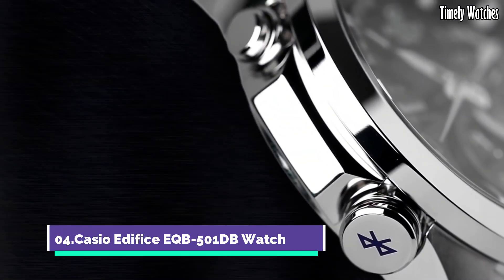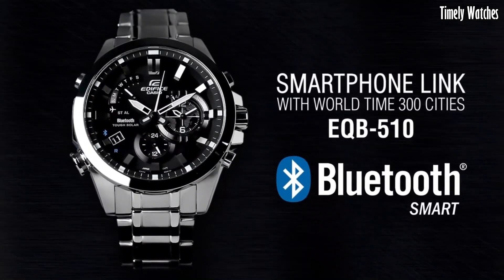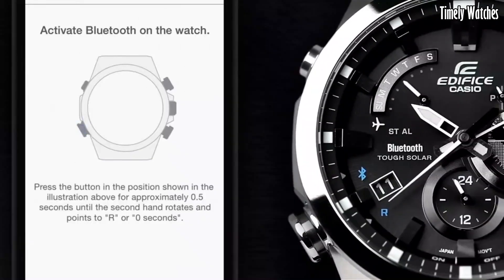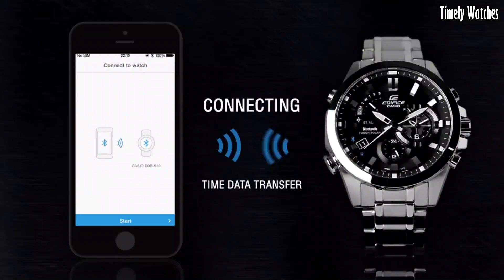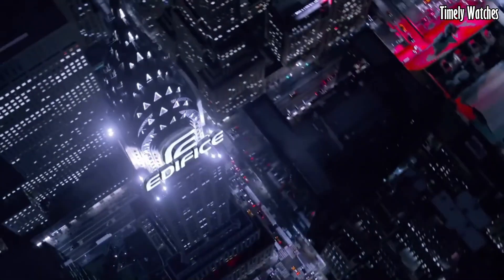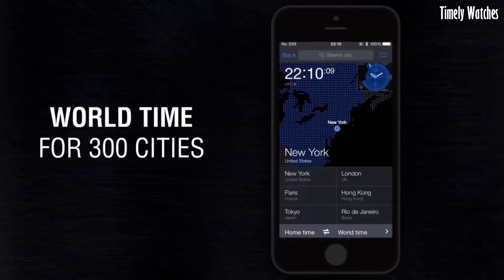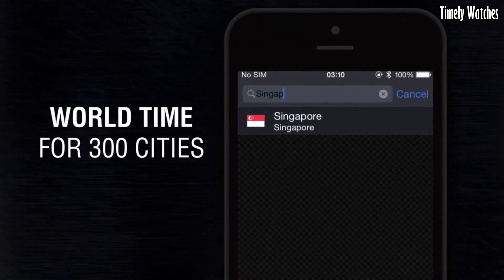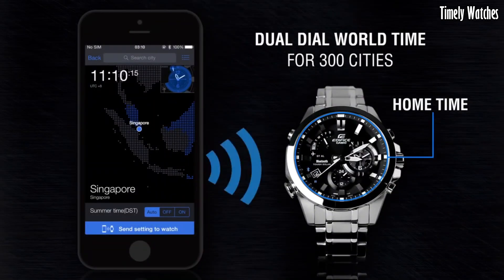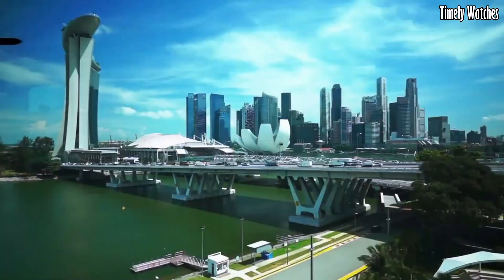Number 4. Casio Edifice EQB500 1DB Watch is a high-functioning watch with various features. It offers Bluetooth connectivity, allowing it to sync with your smartphone for accurate timekeeping, automatic adjustments, and world-time updates. This watch displays the time, date, and day of the week. It features a chronograph function for measuring elapsed time and includes an alarm. It also tracks multiple time zones, making it ideal for travelers.